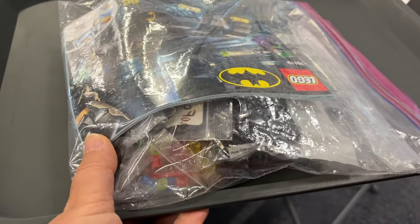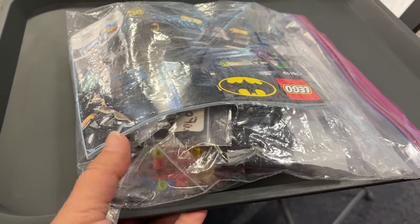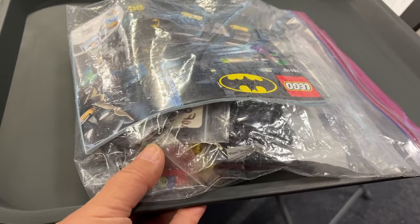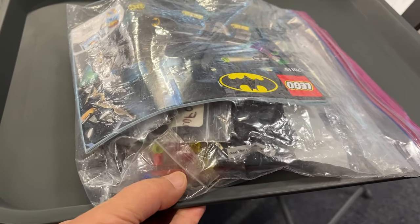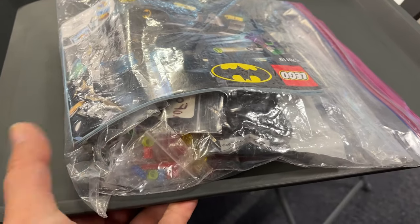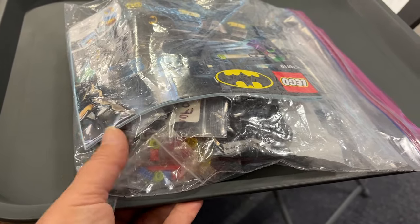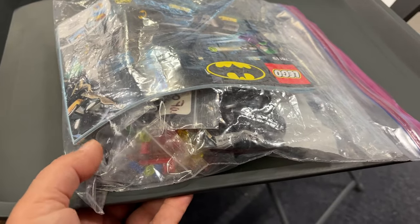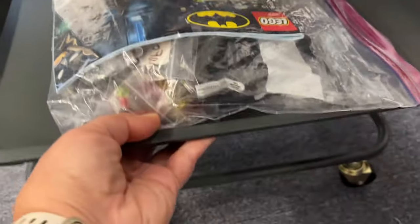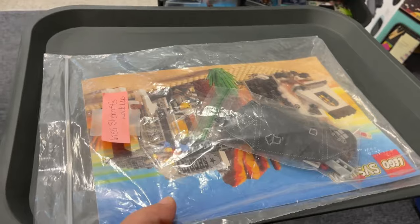I have a Batman set I'm really hesitant about — there are actually new parts in there but the bags had been opened and a couple of parts were missing. I don't want to put it together because then those parts aren't new anymore. I'm going back and forth on whether to assemble it, photograph it, and post it as a used set, or grab a picture online and list the new and used parts separately.